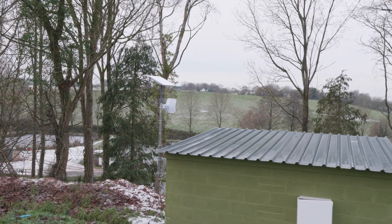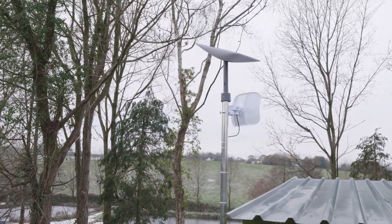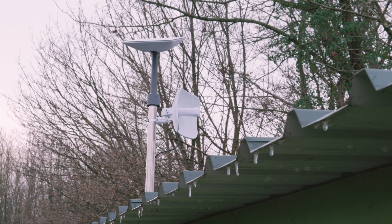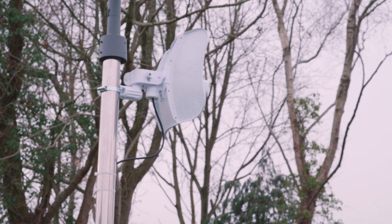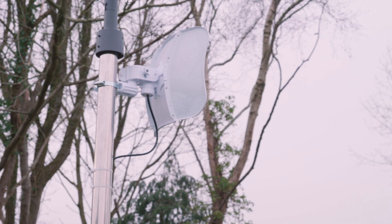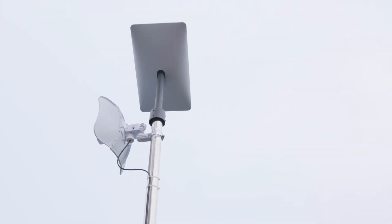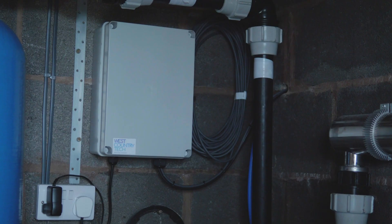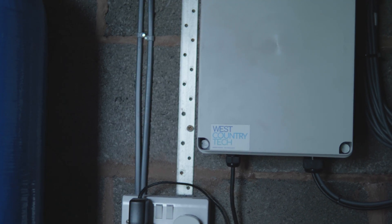We installed the dish, which auto-aligned, on a separate building and then sent this fast connection wirelessly to the cabin. All of the adjoining hardware is then securely placed inside the shed inside one of our governor's boxes. The download speed after installation was 200 megabytes.